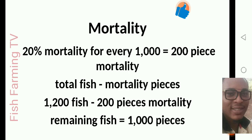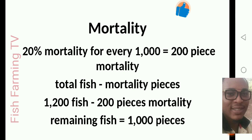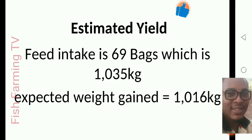The reason we bought 1200 fish is that we want to actually have 1000+ at harvesting, because as days go by some fish will die — one, two, three at a time. At the end you still want 1000 or more inside your pond to harvest. We added 200 for mortality, making it 1200. That's 20% mortality for every 1000 pieces. So total fish stocked minus 200 mortality leaves 1000 pieces of catfish remaining in your pond for harvesting.